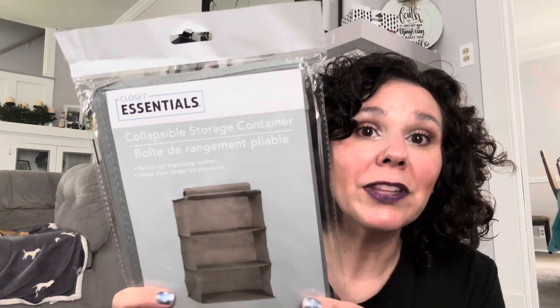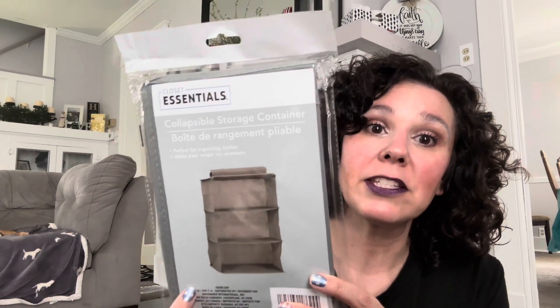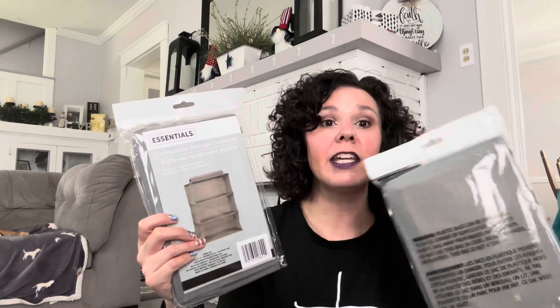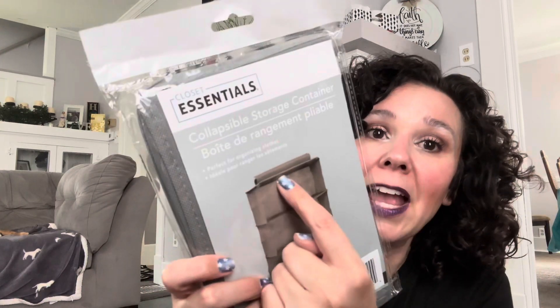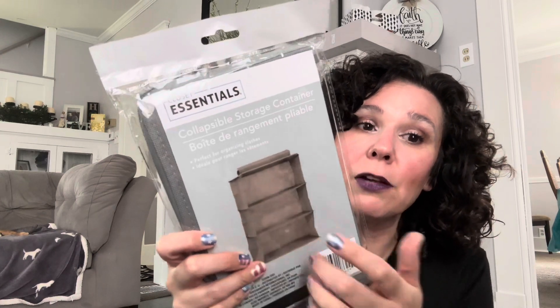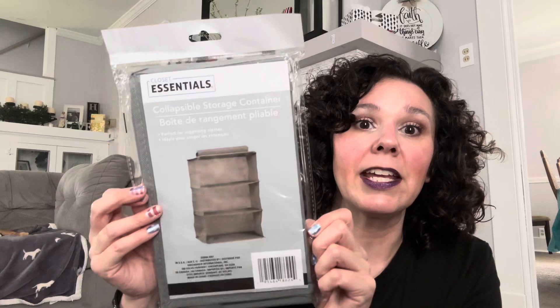I have been waiting for these closet essential collapsible organizers to show up in my store because I want to organize my boys' closet. I got two of them in the color gray. They have velcro up here so you can actually wrap this part around the bar in the closet. These are really nice to have in a kid's closet.